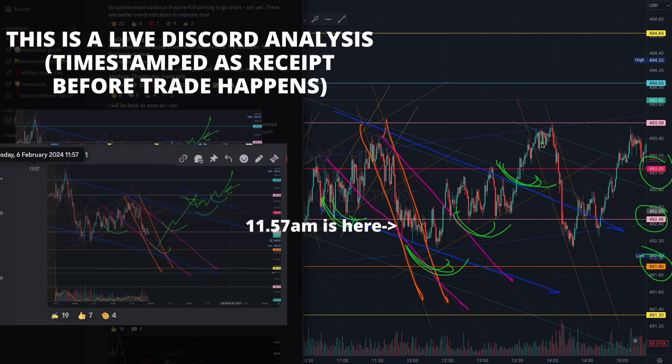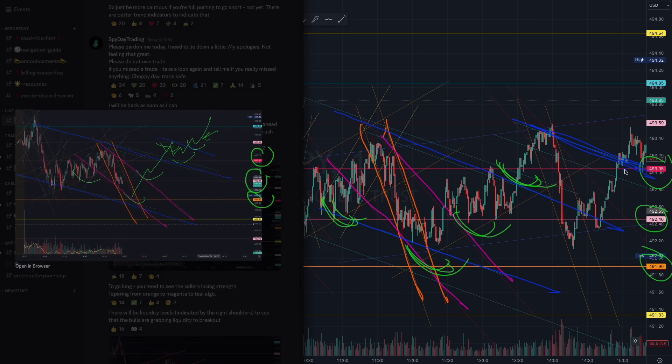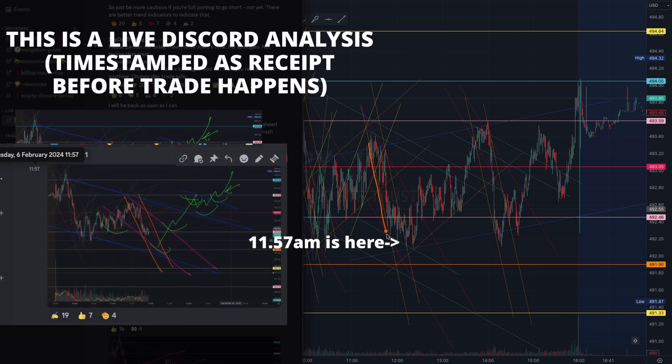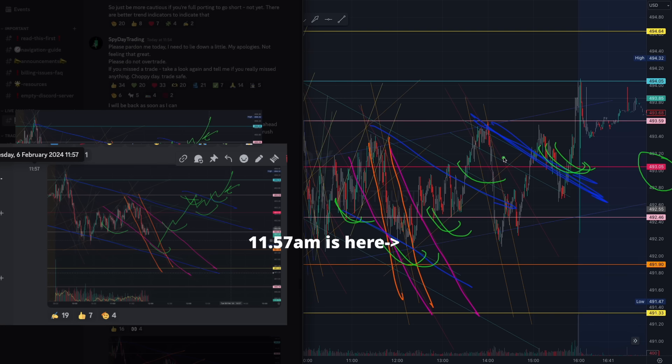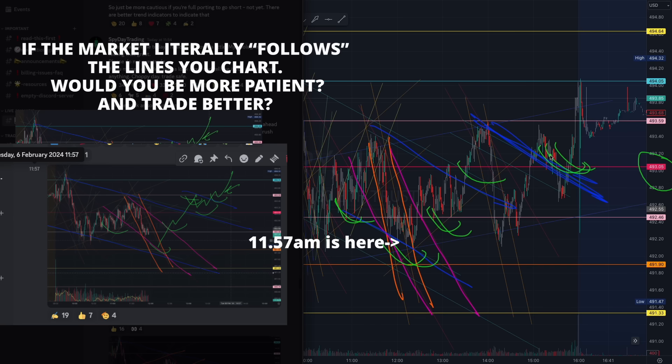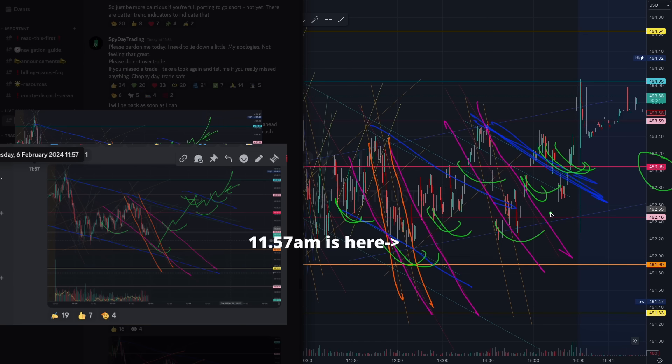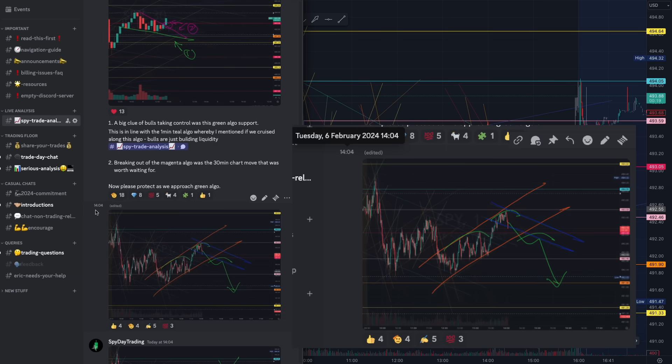On the breakout of that teal, we broke out at 493 red and started building more liquidity. Zooming out, you notice how we started breaking out from orange, then magenta, then teal, and we broke out of that liquidity before building more with this teal algorithm ahead of the final trade. The structure is beautiful. The only difference here is that we had a deeper liquidity build, confirmed once the magenta algorithm appeared and we broke back out of it.